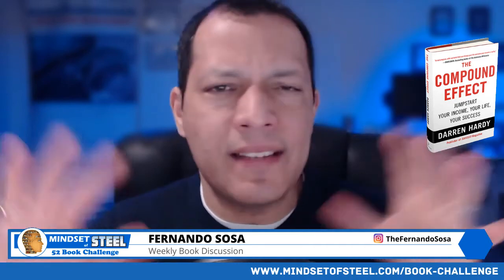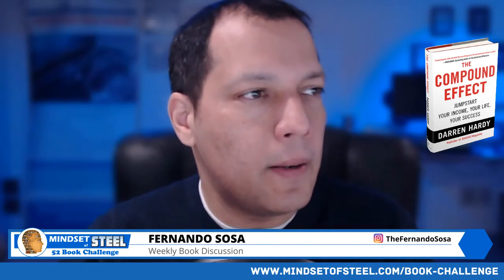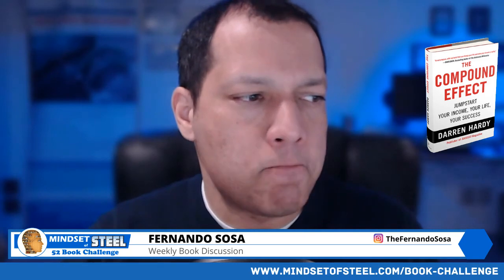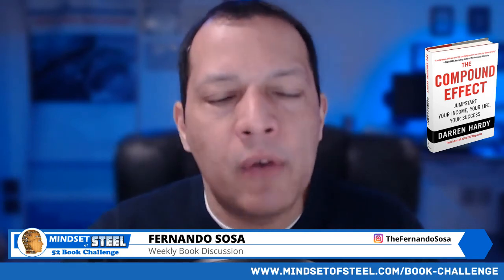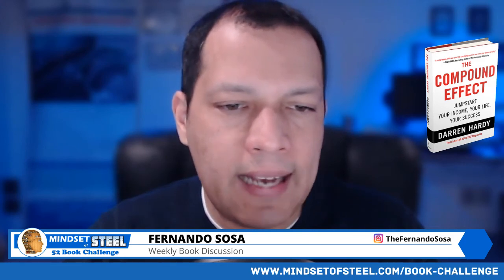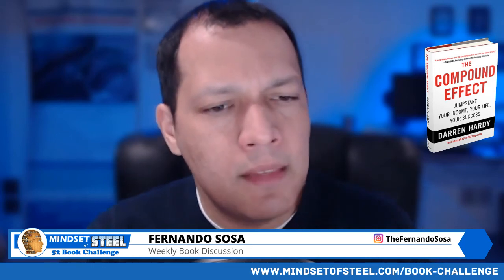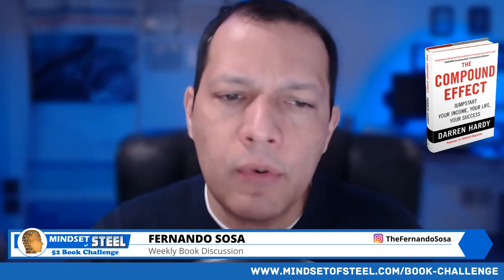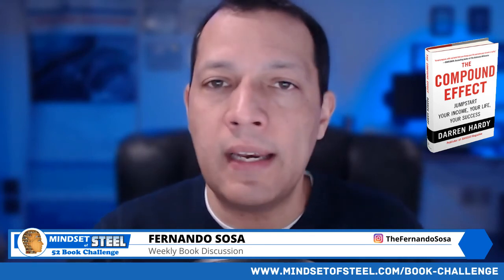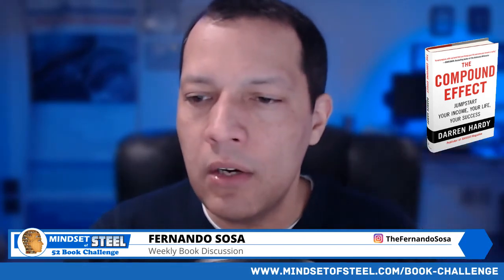Very good book — The Compound Effect. Check it out. He gives a lot of good examples and it's a very short book you can read in a day or two. Next week we're going to go over another book called Exactly What to Say: The Magic Words for Influence and Impact. Somebody recommended it to me. If you have a book you want to recommend for the book challenge, let me know and we'll talk about it.